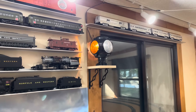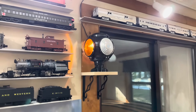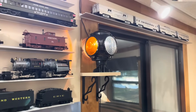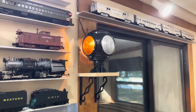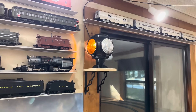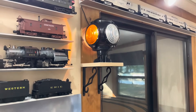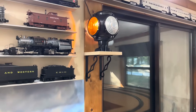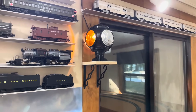Next up is one of the coolest things we've added to the train room in a while — this switch lantern, or switch light. How cool is this thing? I love it. I wish I could tell you what railroad it came from, but I looked all over it and cannot find any markings on it. Regardless, I still had to have it. I went to Home Depot, picked up some cheap shelving brackets and a cheap piece of shelving wood, cut it down to fit, and got it mounted on the wall.